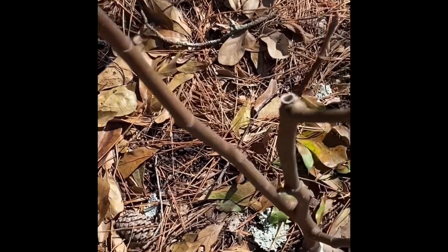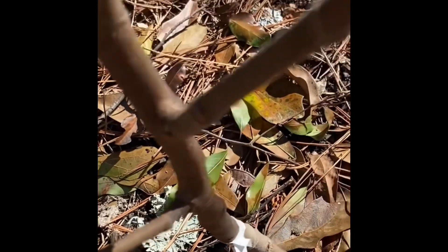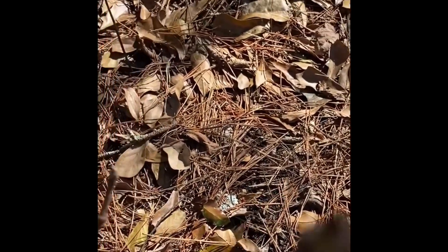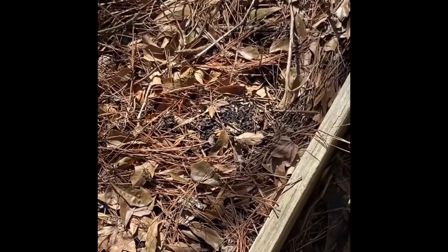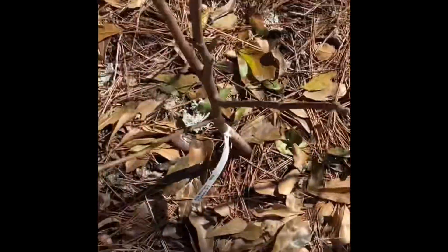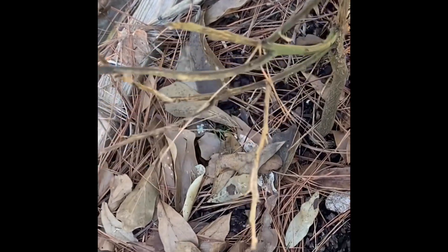Right here we have a Brown Turkey fig. I've had it for just a season, and I have another fig tree — a little smaller than this one — inside the greenhouse. Hopefully I'll see some figs sometime soon.